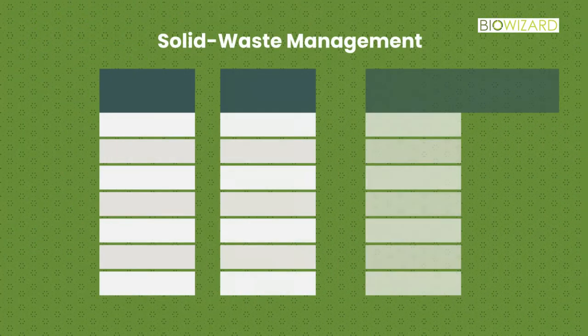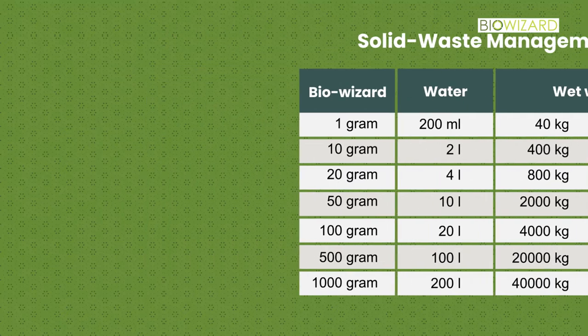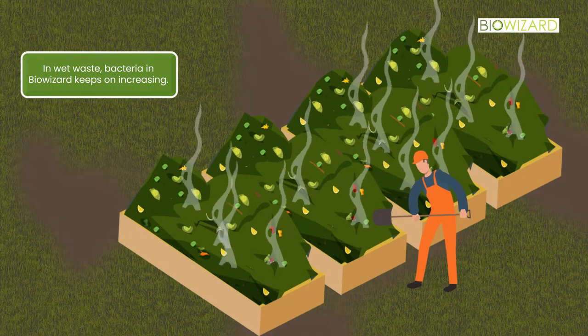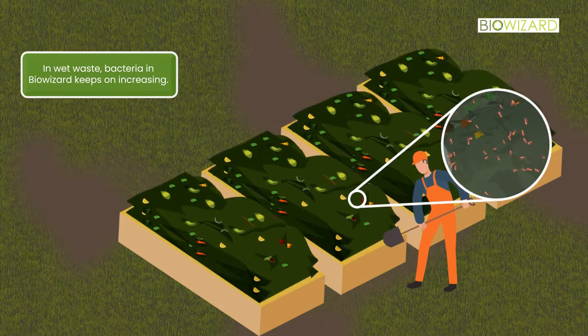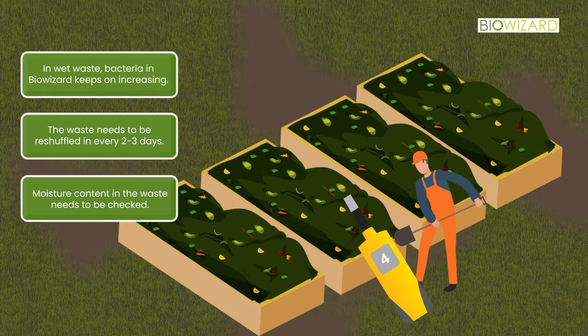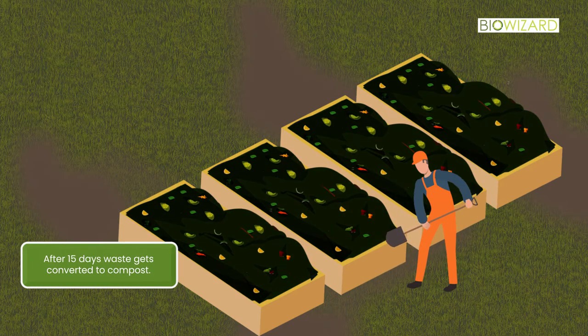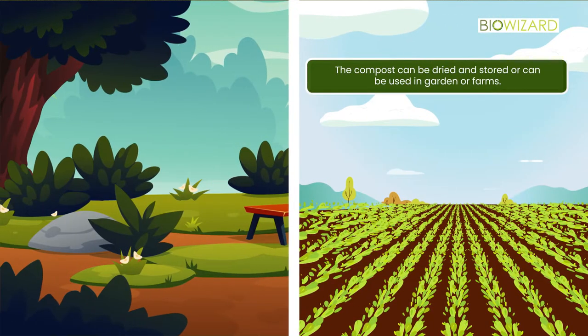According to the population of a village or town, wet waste is generated throughout the year. BioWizard requirement as per waste generated is shown in the table. Bacteria in BioWizard keeps increasing within the wet waste. The waste needs to be reshuffled every 2 to 3 days and moisture content must be checked, as appropriate moisture is necessary during decomposition. It takes approximately 15 days to convert this waste into compost, which can then be dried, stored, or used directly in gardens or farms.